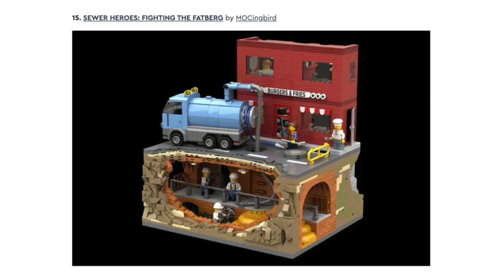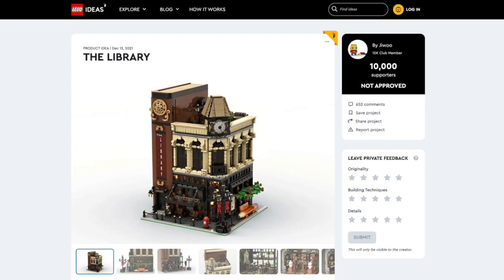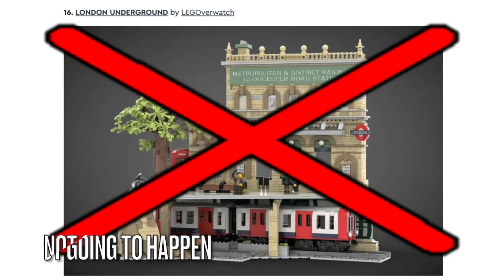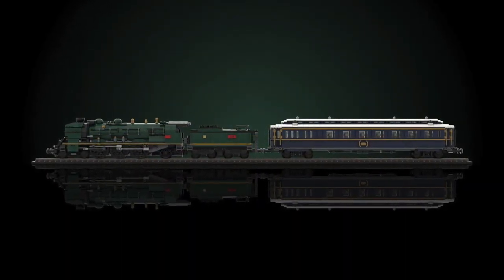Next is Sewer Heroes. The design I like has an underground section underneath the road platform, but I doubt this set will get approved because LEGO Ideas never approved modular built-in sets. Next is London Underground. This won't be made because LEGO Ideas already approved the Orient Express Train, which will come out sometime this year.